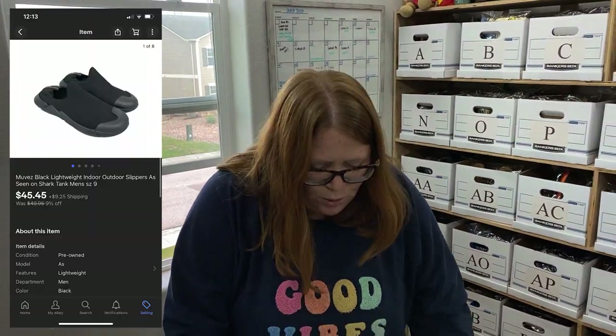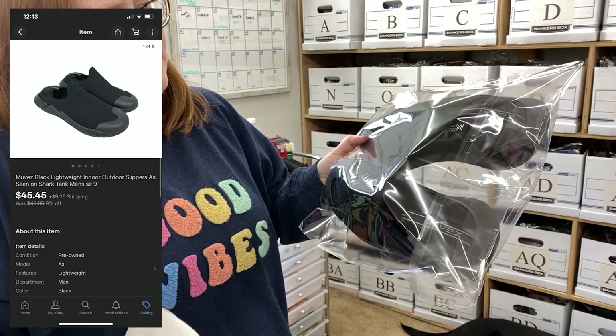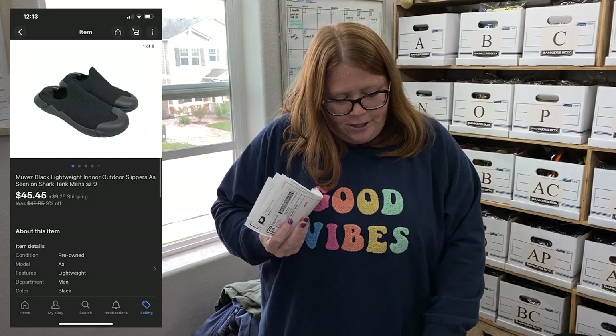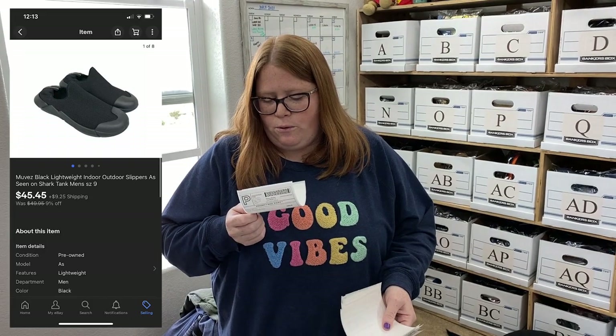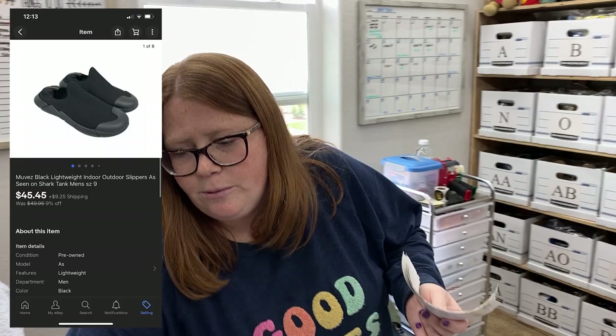These are those cool Movers shoes — however you say that shoe brand. When I was looking them up to list, it seemed like they were a Shark Tank product, which is cool because we love watching that show. They sold for $45.45 plus shipping. I only had $5.69 into them, so really good sale again.